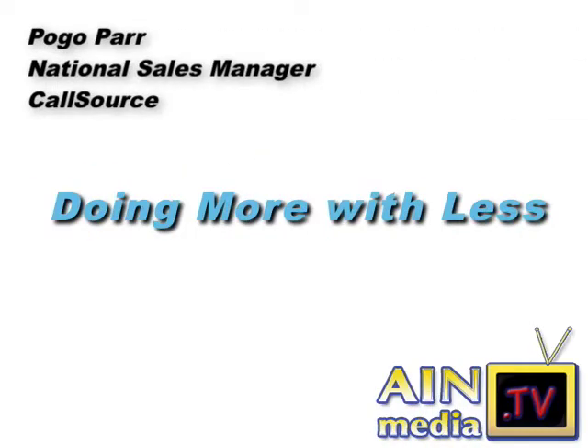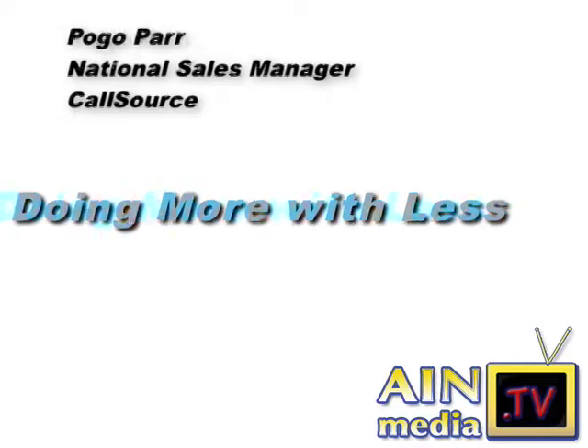Pogo Par, National Sales Manager at CallSource, talks about segmenting your calls into various categories like sales, parts, and service.